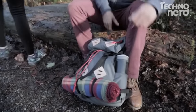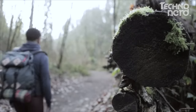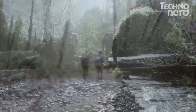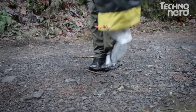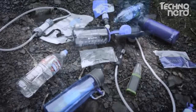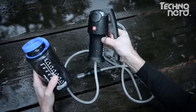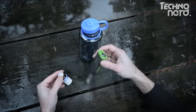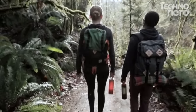Every adventure is fueled by water, but where many adventures are found, water is rarely safe and clean to drink. At Grayl, we get outside and travel the globe whenever we can. We've used — and been let down by — dozens of water filters and purifiers. They're slow and awkward to use, bulky or complicated. Some require sucking and squeezing, batteries, and even chemicals. Our goal is to fundamentally change how you hydrate on the go.